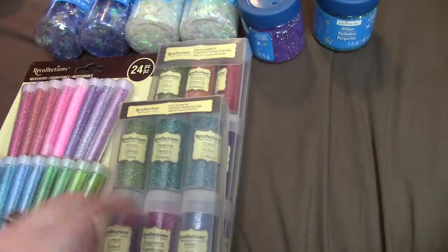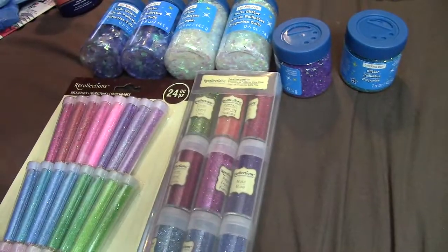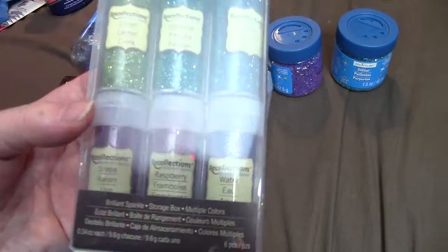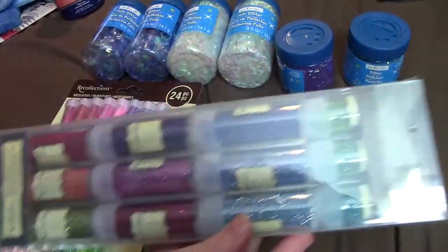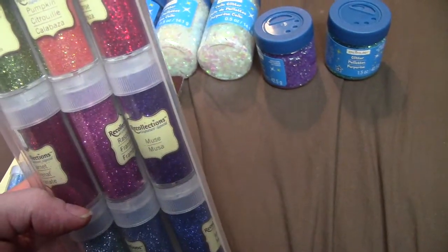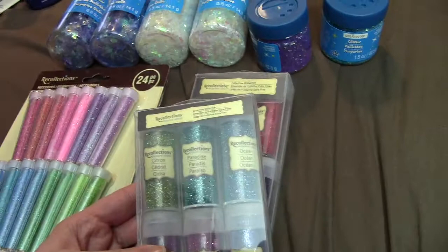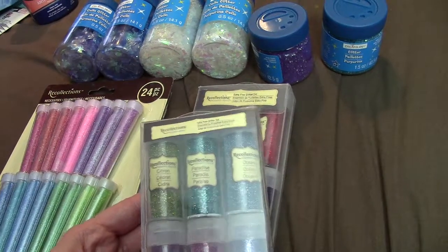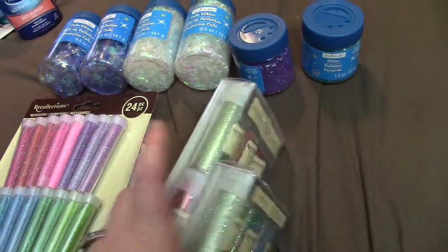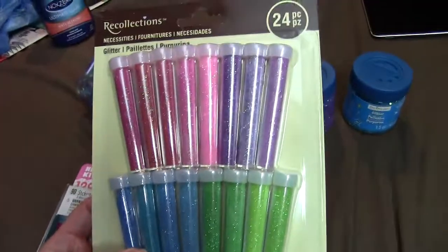Some of the Recollections sets were 50% off but some were on clearance. I got this six-pack, and I got another big one that was also on clearance. I think this one was like $6.50 and this one was $3.49, and then they had this one which is $24. They're smaller, so I won't know the names, but that's okay.